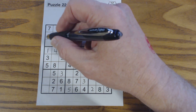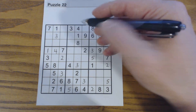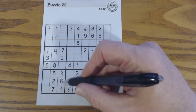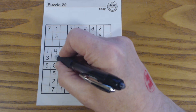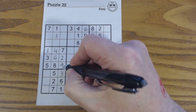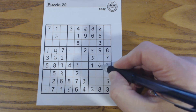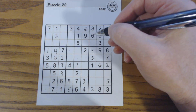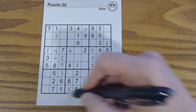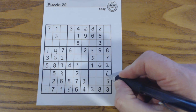Now let's do 6s. So one of these has to be a 6. We have ghost 6s there, so that's a 6. This is the only place where a 6 can fit there, and we can finish this one right here. There's a 6 there, so this has to be a 6. And there's a 6 there. Then a 6 there, so then a 6 there — so one of these is a 6. We've got a 6 there and a 6 there, so that's a 6.